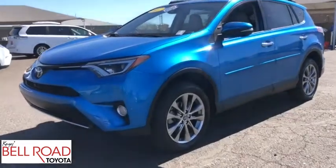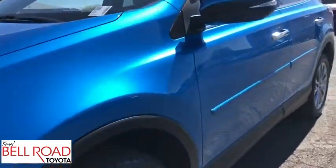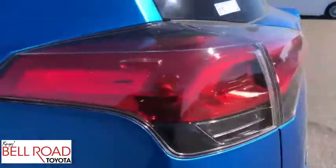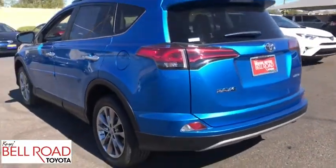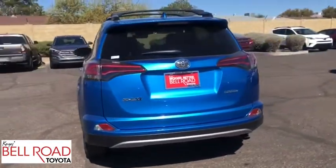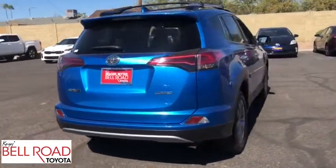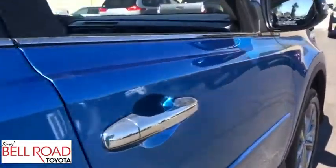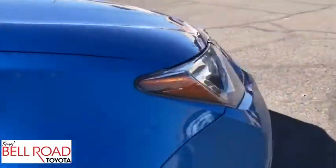Stop by and take a look at the 2017 Toyota RAV4. The RAV4 is one of the most fuel-efficient SUVs in its class. Versatile and efficient, RAV4 mixes the comfort and drivability of a sedan with the benefits of an SUV. This highly evolved, well-packaged crossover SUV lets you have it all.